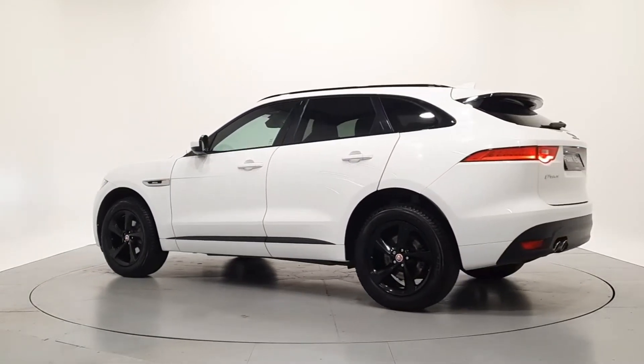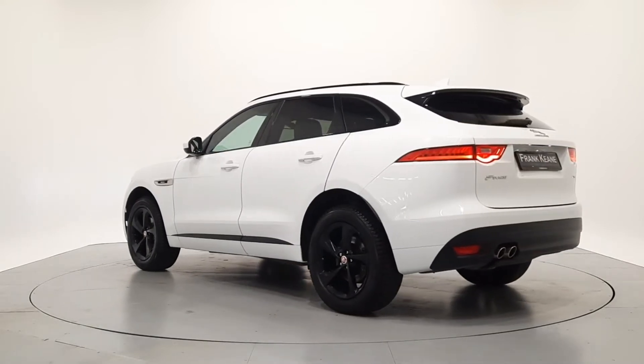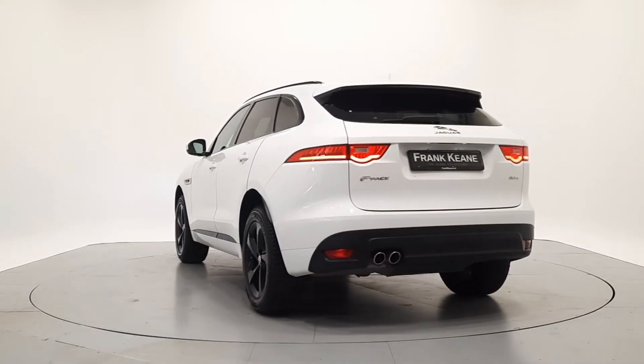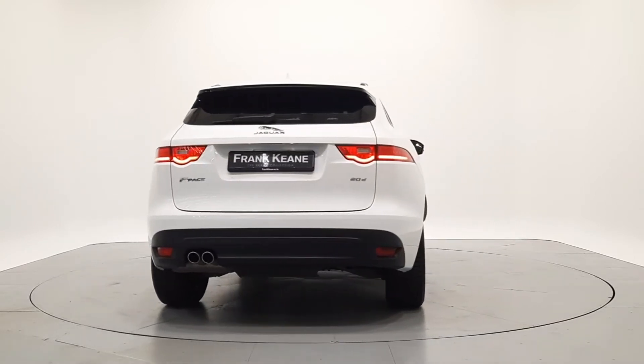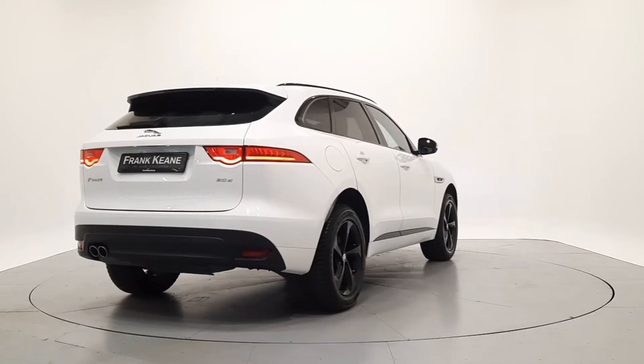We can tailor finance packages to suit your budget. Hire purchase with fixed monthly repayments and low APRs is available from a selection of approved finance providers. We also offer competitive valuations on your part exchange.